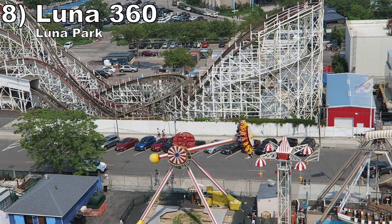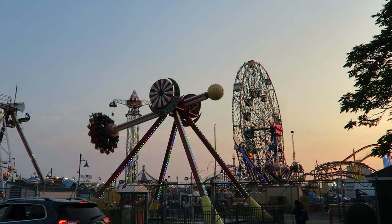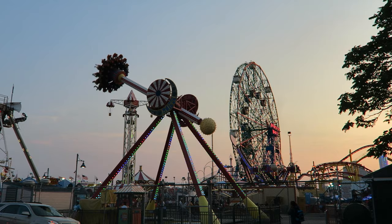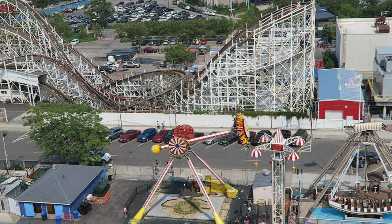Number 8 is Luna 360 at Luna Park. This inverting frisbee is very forceful. The downswings feel like they'll rip your legs off from all the crushing positive Gs, and those Gs are paired with some great hangtime on the slow inversions. The one downside is that the swings leading up to the inversions don't offer the usual airtime.